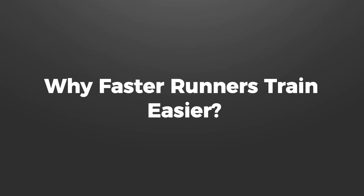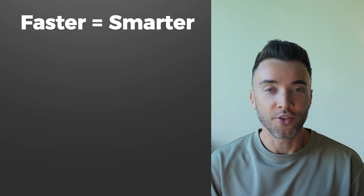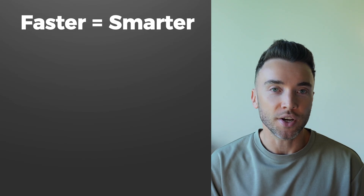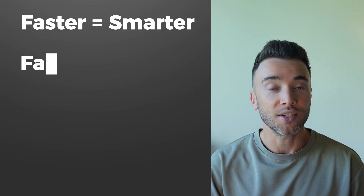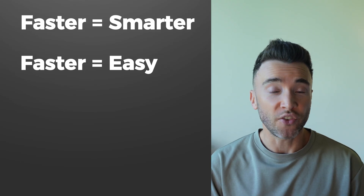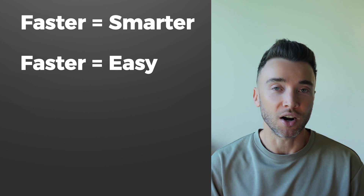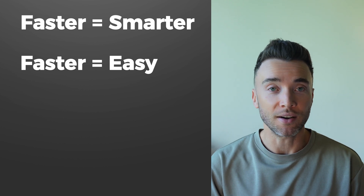So why do faster runners train easier? Faster runners don't train harder, they just train smarter. The study found that instead of increasing speed work, faster runners simply ran more easy miles — and in general, the faster the runner, the more easy miles they ran.